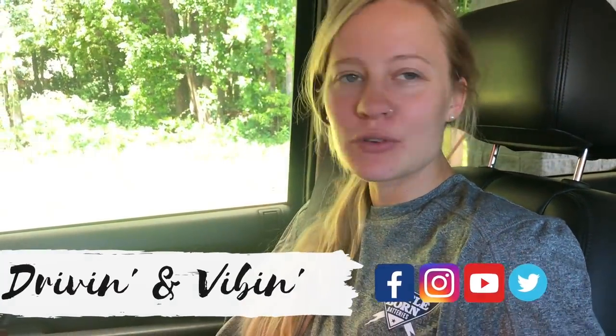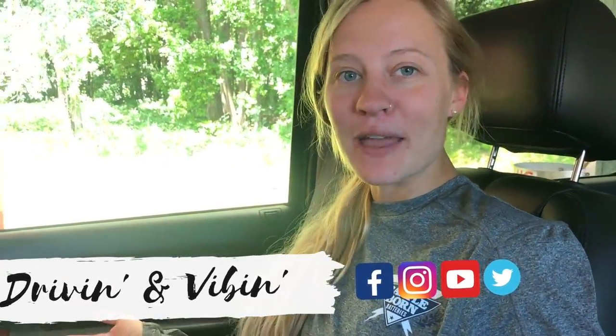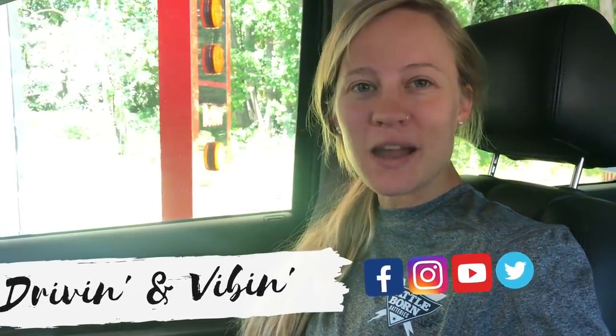What's up guys? I'm Olivia and you're watching Driving and Vibin. Today we wanted to show you guys our new truck that we're going to be using to tow the Airstream and to accommodate our growing family. But right now we've got to get it washed because it got pretty gross on the drive home from Orlando, so we're heading through the car wash now.